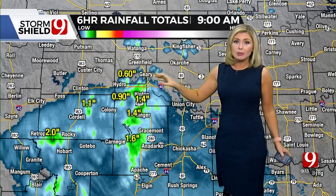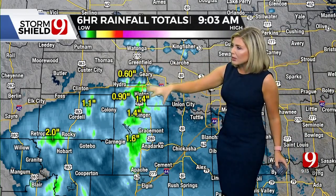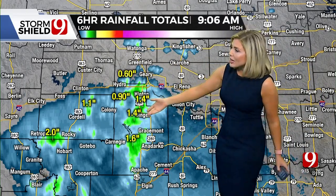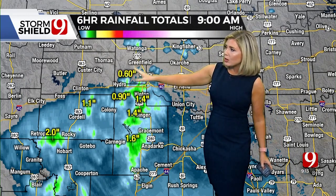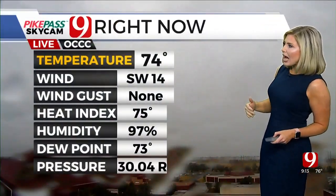We could see maybe some areas of flooding within some of this rain. This shows six-hour rainfall totals, but a lot of this rain has actually fallen just within the past hour or two. So one-and-a-half inches just on the west side of Binger, a little over one-and-a-half just west of Anadarko, and anywhere from a half to almost a full inch just east and south of Hydro.